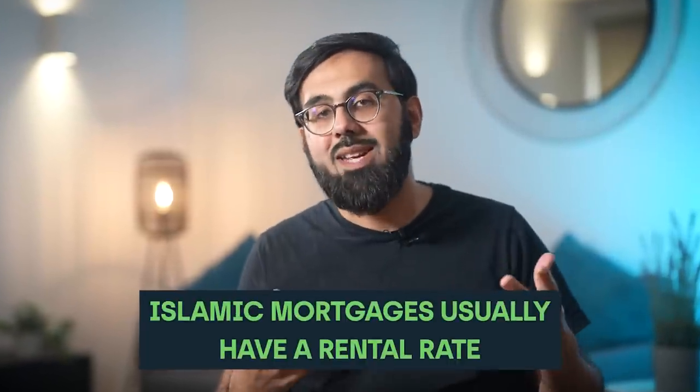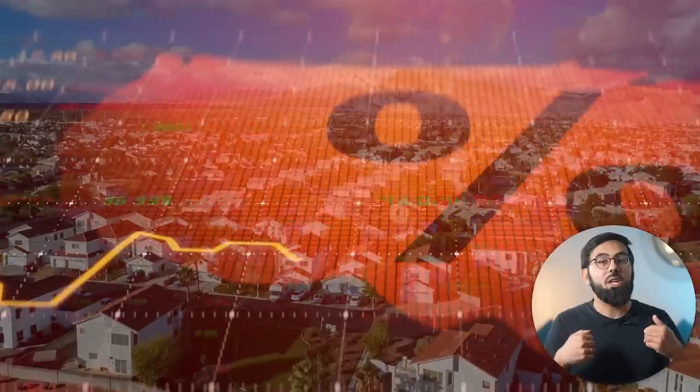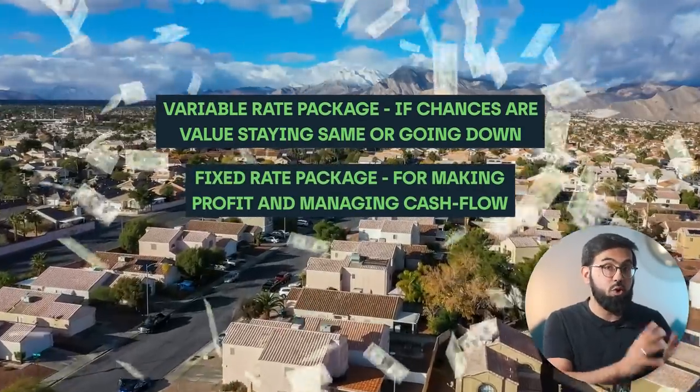The other thing to screen for is whether you will opt for a fixed or variable rental rate. Islamic mortgages usually have a rental rate as the type of contract is different. A fixed rental rate is where the rate is fixed for two years rather than kept variable and linked to the Bank of England's base rate. It gives you certainty but also means you don't benefit if there are any falls in the rates. What you choose will depend in part on your views about where interest rates will go. If you think they will go down or stay the same, consider a variable rate package; if you need certainty to manage cash flows, a fixed rate makes much more sense.